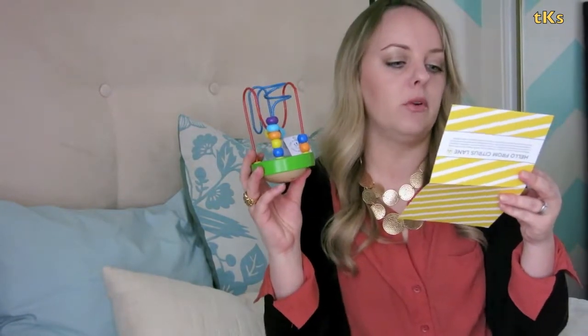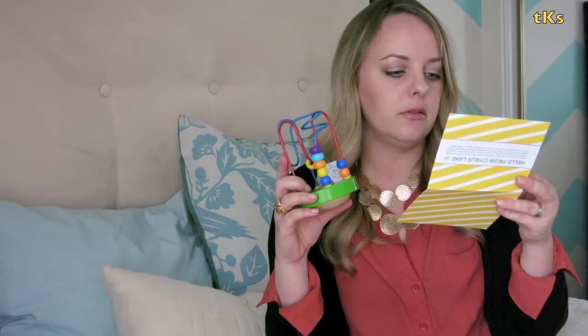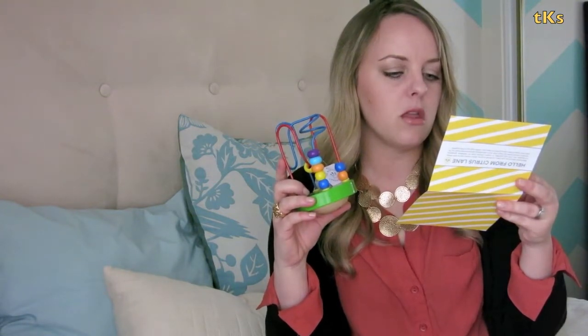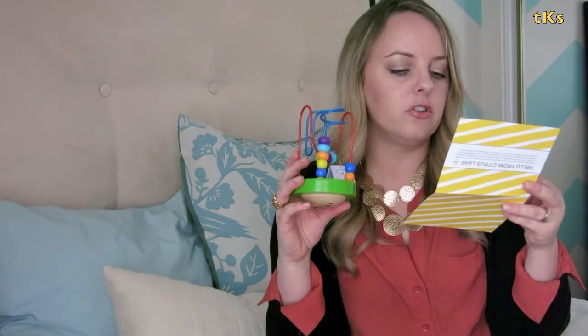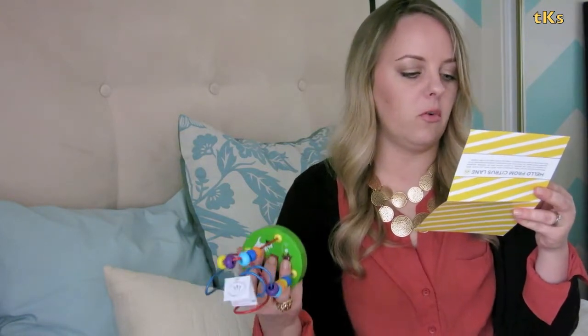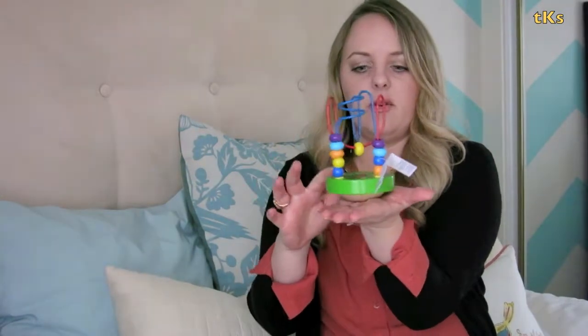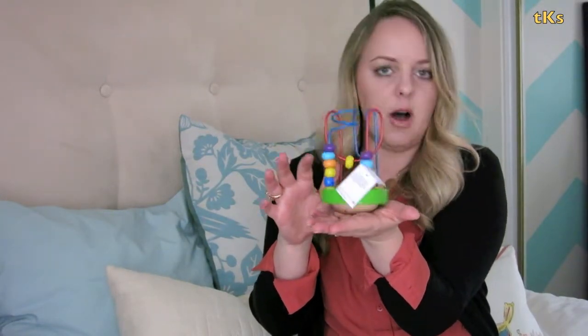This toy is called the Wobble Around from Manhattan Toy Company. Bead runs are a great first toy because they encourage early learning skills like hand-eye coordination, visual tracking, and shape and color recognition. We like this one because it's so compact and it wobbles while your little one works. The bottom is rounded so it doesn't sit flat — it kind of just moves around, which is where they get the 'Wobble Around' name. It has little dogs on it.